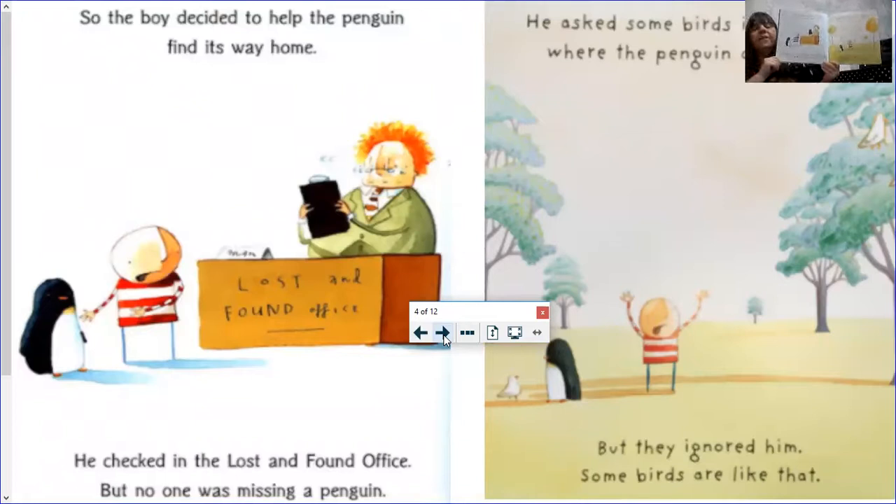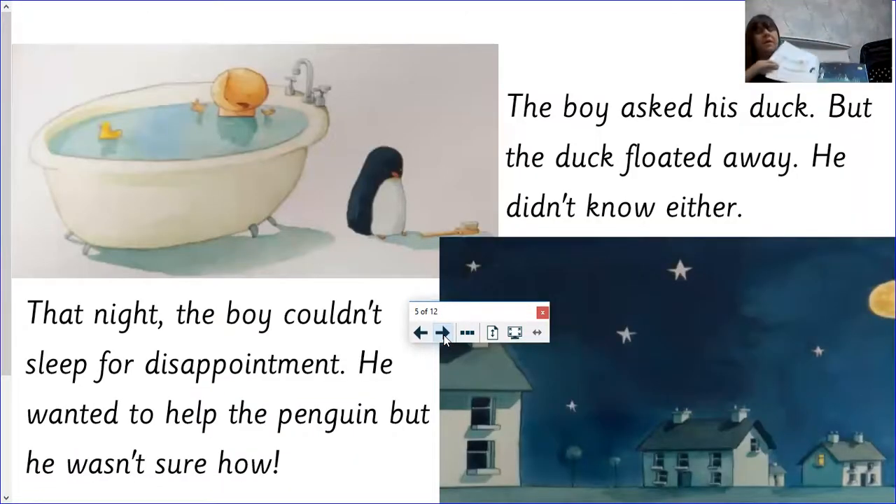So the boy decided to help the penguin find his way home. He checked the Lost and Found office, but nobody was missing a penguin. He asked some birds where the penguin had come from, but they just ignored him — some birds are like that. The boy asked his duck, but the duck floated away. He didn't know either. That night, the boy couldn't sleep for disappointment. He wanted to help the penguin, but he wasn't sure how.